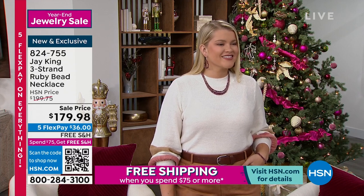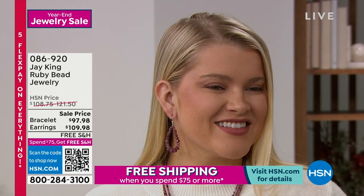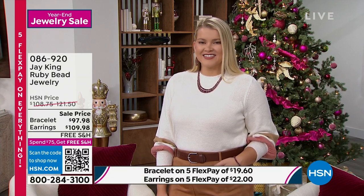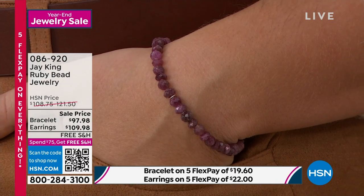Maybe you love the idea of real ruby, not enhanced, and maybe you don't need a necklace. What about the earrings or the stretch bracelet? The stretch bracelet coming in at $97. The earrings, $109.98. Both free shipping and handling — spend $75 and get free shipping all day long. The color is so attractive, and this time of year for the holidays, this juicy, beautiful, rich red with a berry kind of hue is perfect for this time of year.